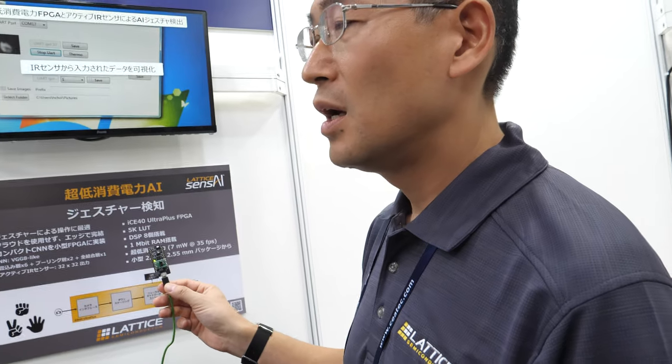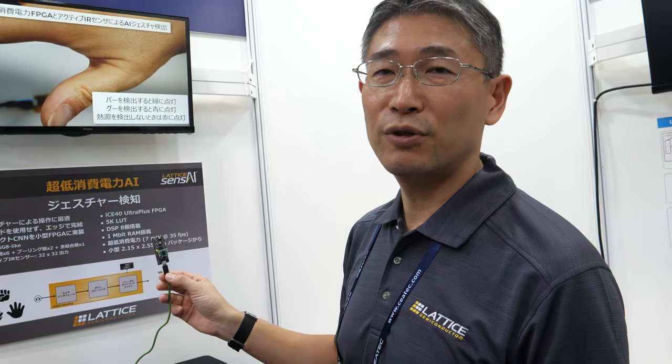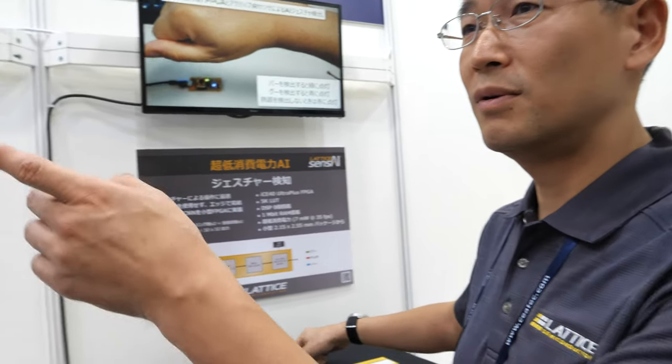Is this already on the market or is it brand new? It's a brand new demonstration. Because it's an FPGA, you can do everything you want — you can put in a neural network or do other things with the same chip. So can you show us some other demo? Sure, why don't we go over there?